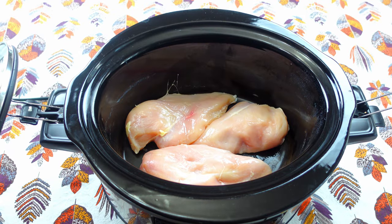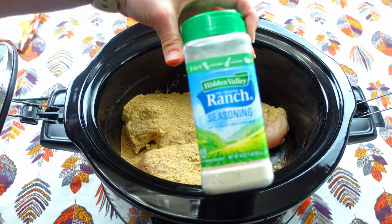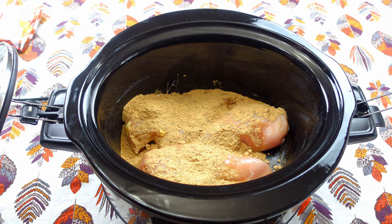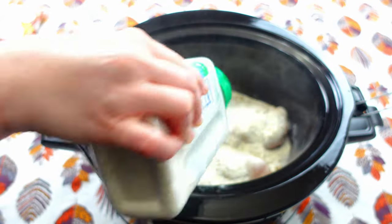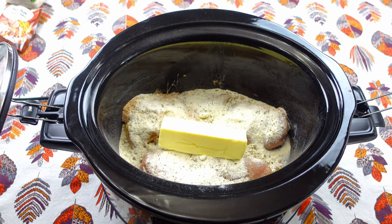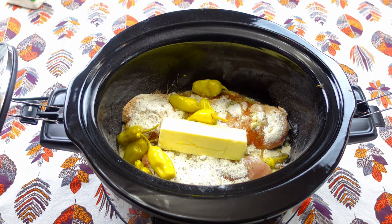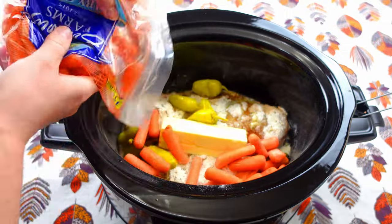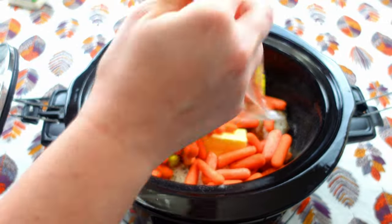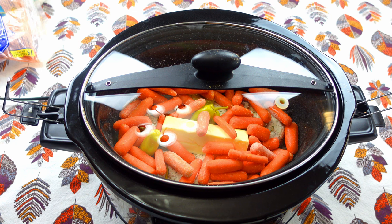I'm going to take my au jus gravy mix and add it in. Then I'm going to take about an ounce of ranch seasoning — you guys can do the packets, I usually just buy the big container and measure it out. Then I have one stick of butter to put right on top. I had about half a jar of pepperoncinis in the fridge so that's about perfect. I'm going to throw some carrots in here as a side, then put the lid on and let this cook on high for about four hours.